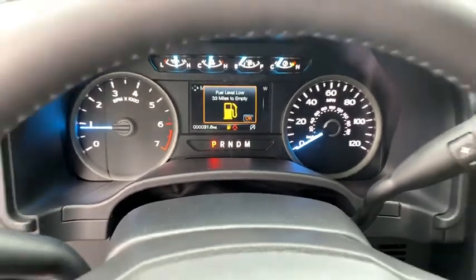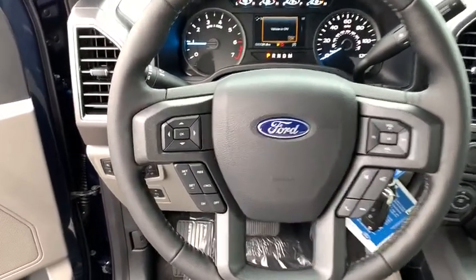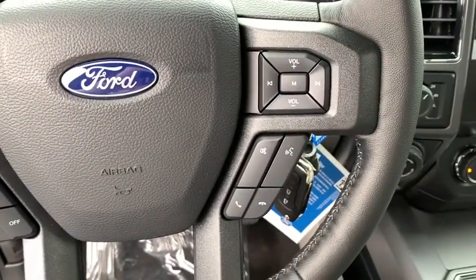Heated front seats. Compass. Panic alarm. Brake assist. Tachometer. Remote keyless entry. Tilt steering wheel. Driver vanity mirror. Your new ride is just a phone call away.